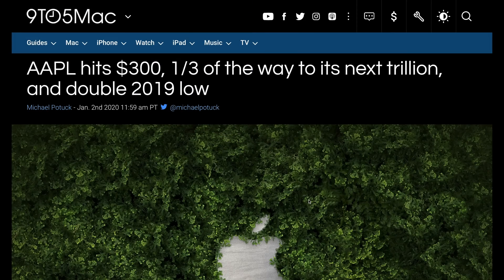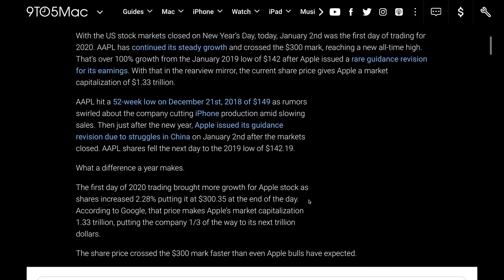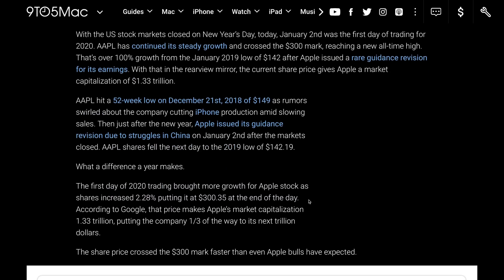Apple is also doing well — Apple stock hits $300 per share, meaning it is now worth $1.33 trillion. Tim Cook is taking the company to record high levels. While many advocate that Apple is no longer the innovator it once was, they are certainly the company making — or worth — the most money.